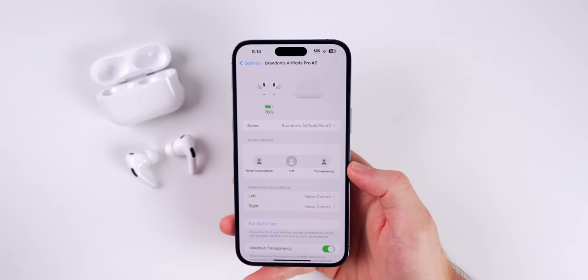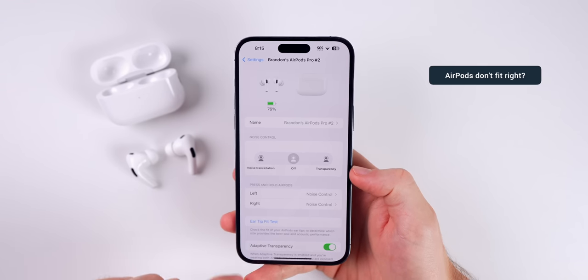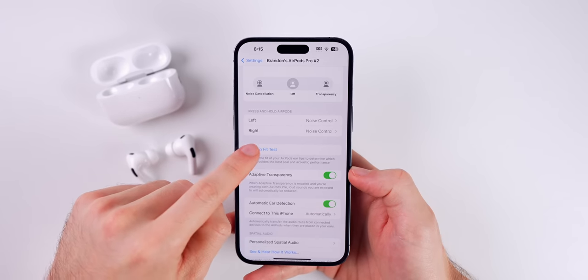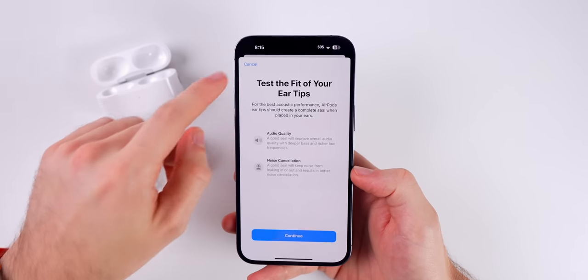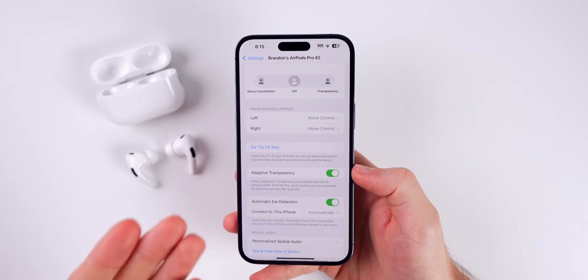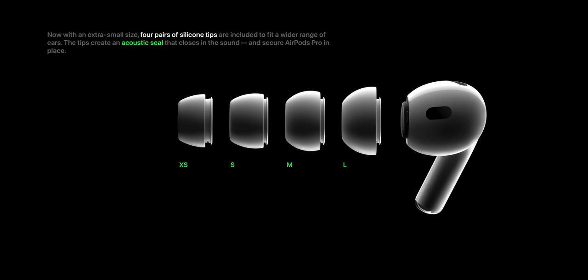This next tip is for those who can never really seem to get the AirPods to fit or stay in their ears. The first thing you should do is go into your settings for your AirPods and go to Ear Tip Fit Test. From here, it's going to test the fit of your ear tips in your ears. Whether it shows a good fit or not, I would just recommend trying on the small or the new extra small tips that came in the box with your AirPods.